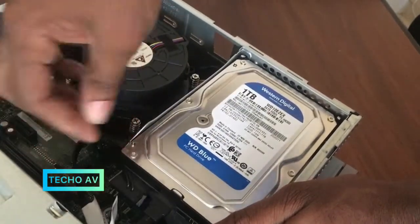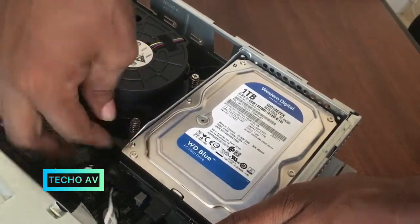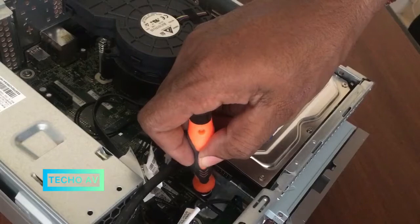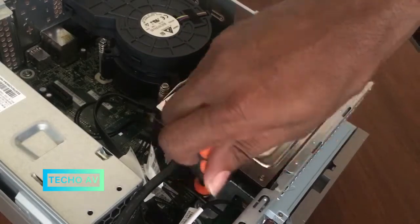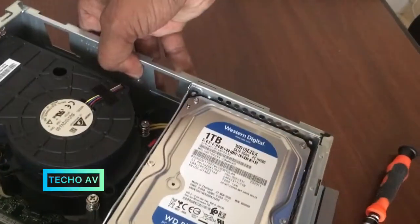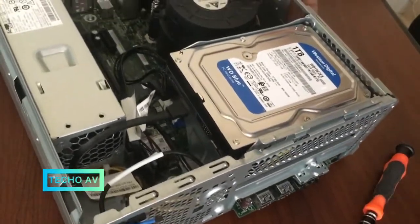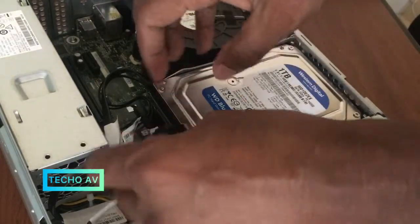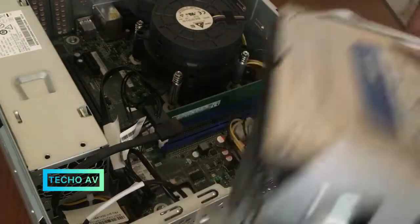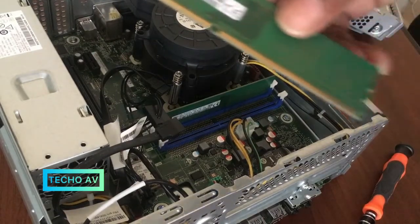Plenty of ports — connect all the peripherals you need. You have eight USB ports to choose from; four of them are conveniently located in the front of the tower. The IdeaCentre 3i also comes with a 7-in-1 card reader and an HDMI port. Memory: up to 16GB DDR4. Storage: up to 512GB SSD or up to 2TB HDD. Ports: 4x USB 3.1 Gen 1, 4x USB 2.0, 7-in-1 card reader, HDMI 1.4, RJ-45, VGA, microphone in, line out, headphone/mic combo, power in.